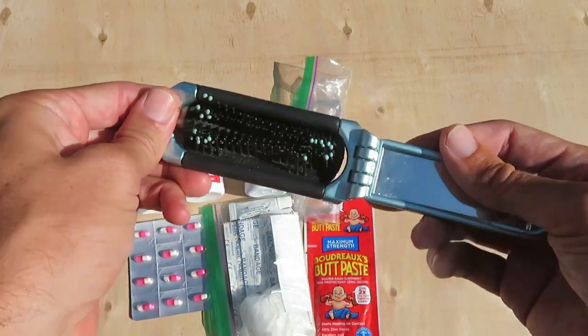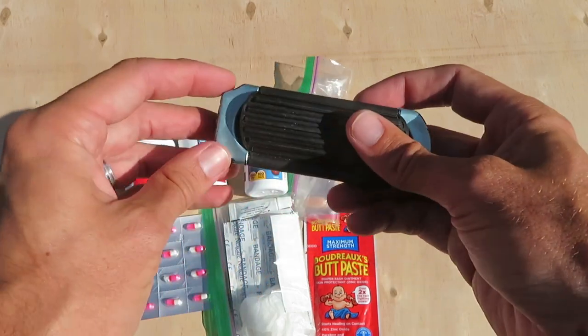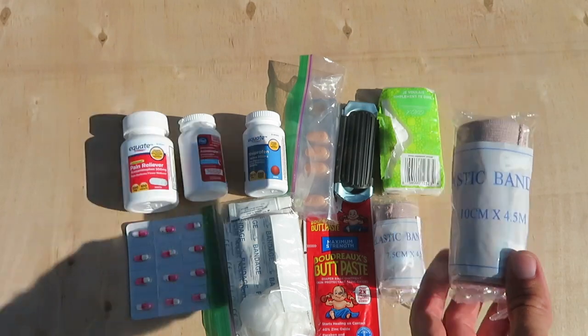Butt paste for chafing. A little folding hairbrush to attempt to tame my unruly hair, which does not work. Elastic bandage. Tissues.